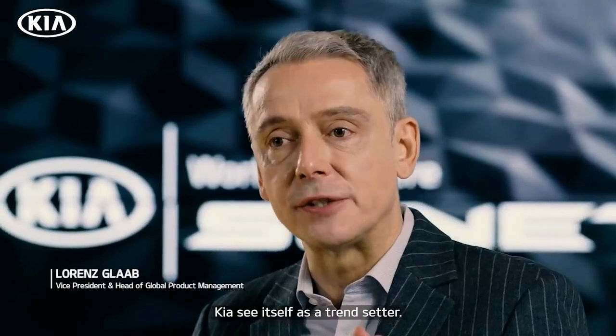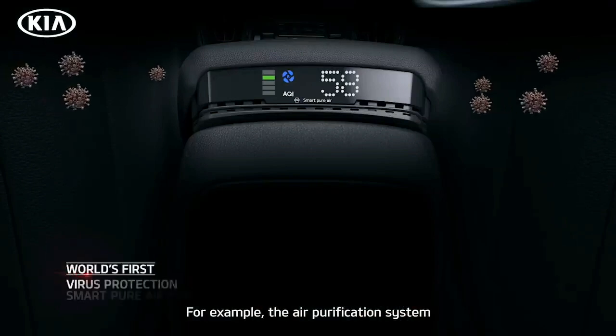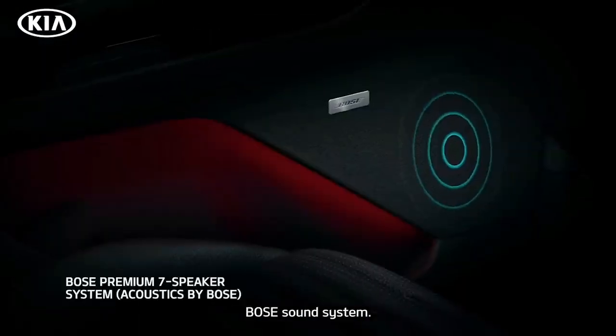Kia sees itself as a trendsetter. We don't follow others — we find our own way forward. For example, an air purification system that is a world first, and the Bose sound system.